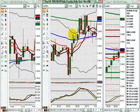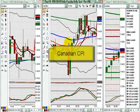This is the setup we used today for news. We started today's New York Session a little early just as news from Canada hit the market. In this case, it was the Canadian Consumer Price Index or CPI news.